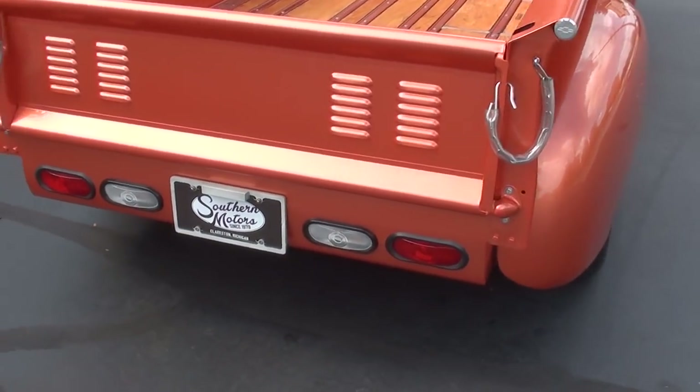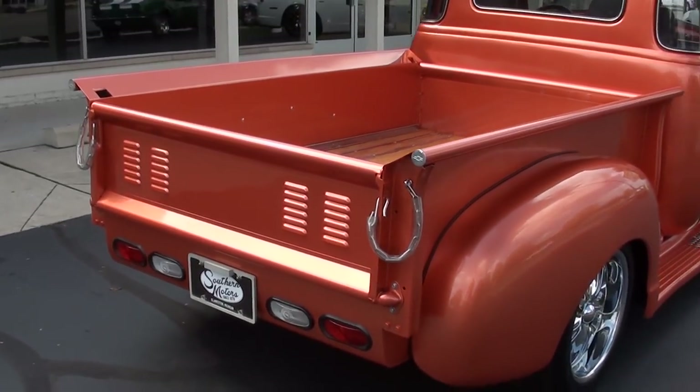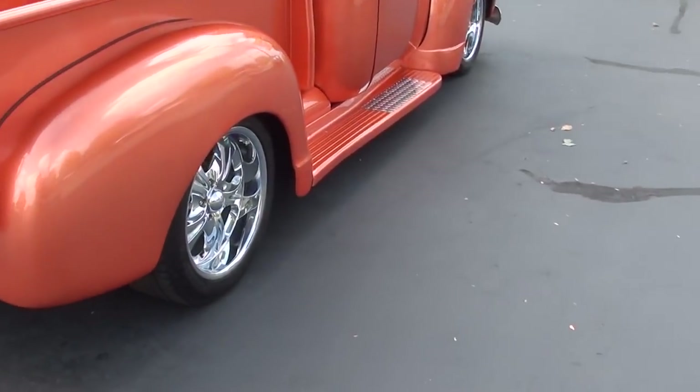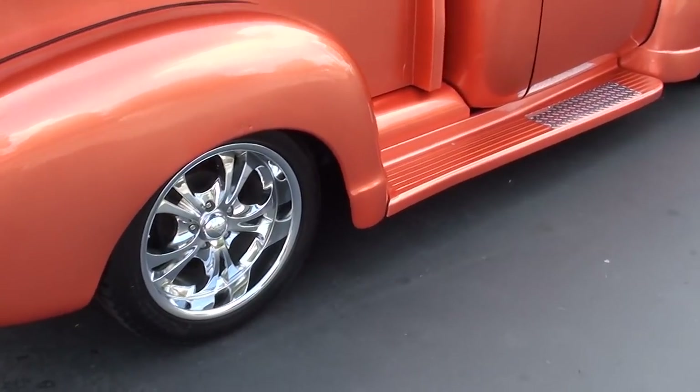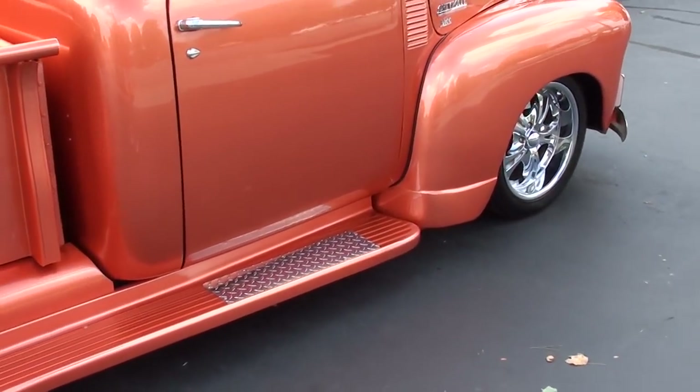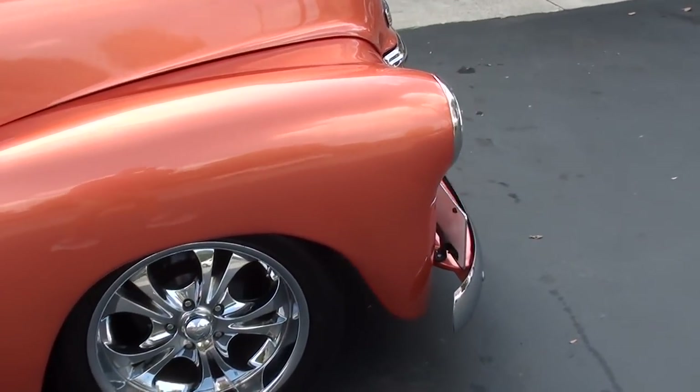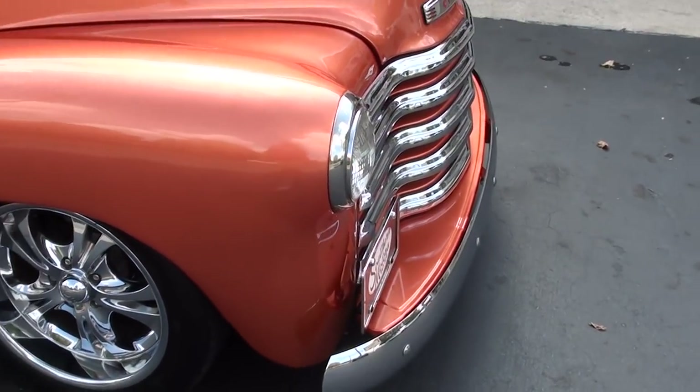You can see it's got the louvered tailgate with the custom roll pan. They got it lowered down a little bit. Set of 18 inch Boss wheels with G-Force TA rubber all the way around it. It's just got a great look to it, man.